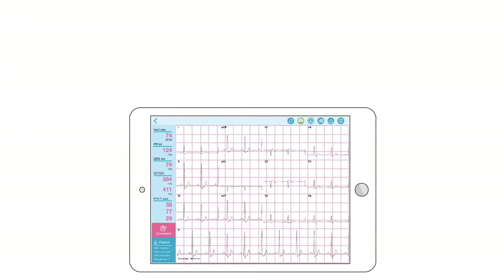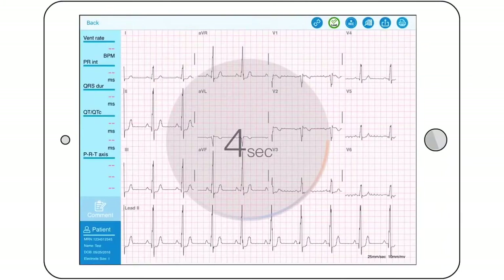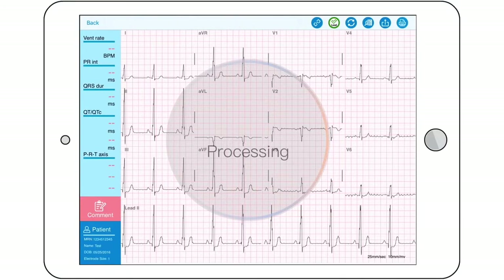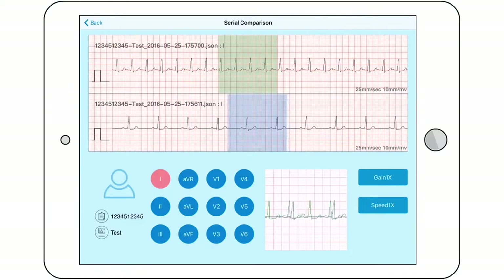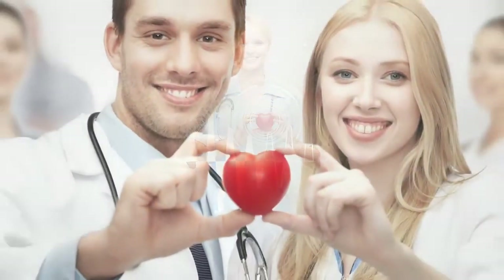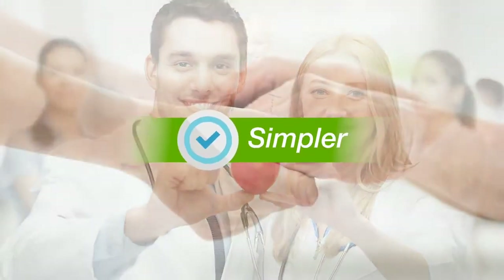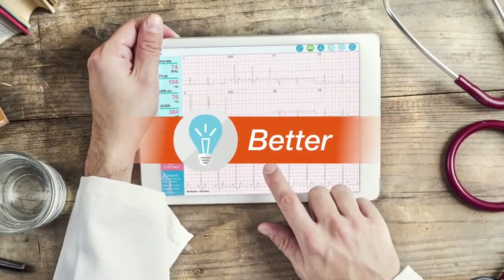The ECG recorder will instantly stream to an app on the iPad. You can view the ECG in real time on your tablet. The app enables you to save, export, adjust the gain and paper speed, as well as measure ECG intervals and durations with calipers. You can put current and previous ECGs side by side, compare the waveforms, and superimpose them to detect subtle changes.